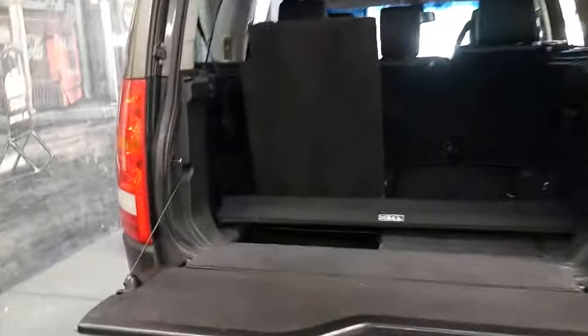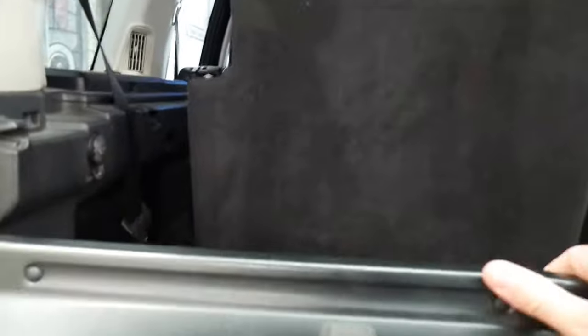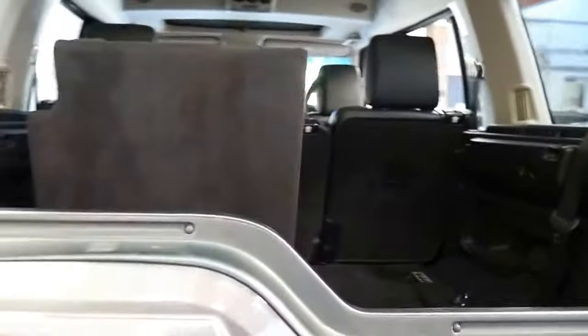It's got a tow bar, parking sensors, the air conditioning is ice cold, it's a seven seater and I think it's incredible value for money.